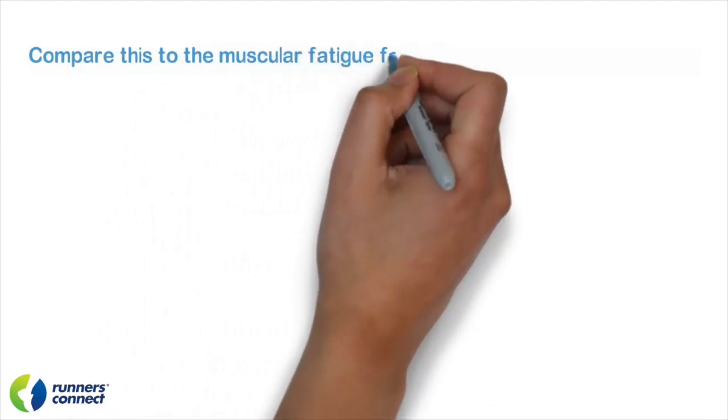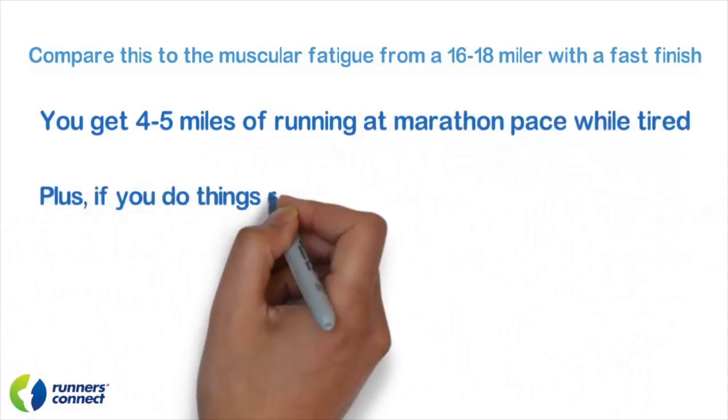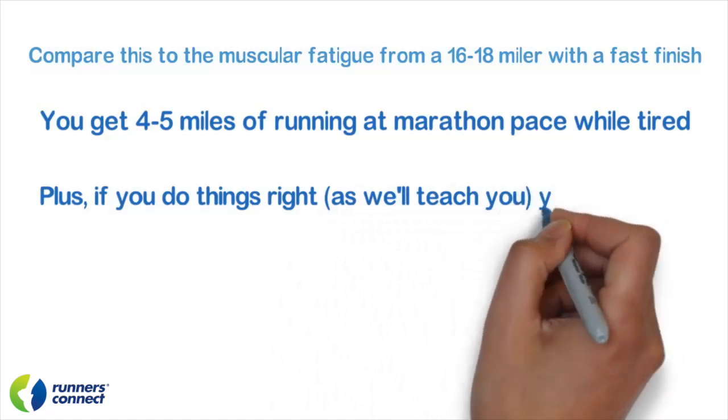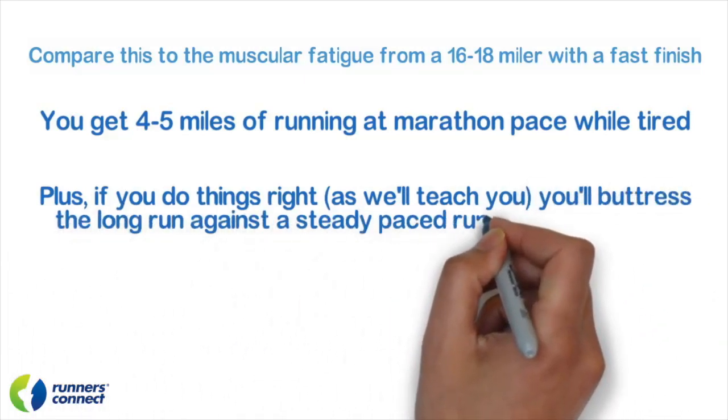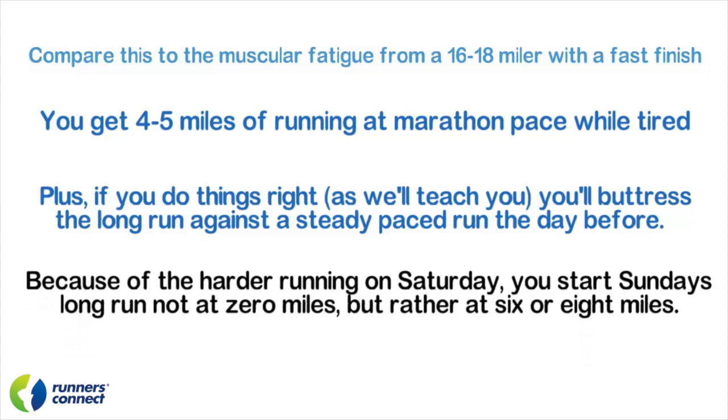Now let's compare this to the muscular fatigue during a 16 to 18 miler with a fast finish. You're going to get four to five miles of running at marathon pace while tired. Plus, if you do things right — like we're going to teach you in lessons four and five — you're going to pair this long run against a shorter but steadier pace run the day before. For example, you may run one mile easy, six miles at marathon pace, one mile easy on Saturday, and then run your full long run on Sunday. Because of the harder running on Saturday, you start Sunday's long run not at zero miles, but rather at six or eight miles since that is the level of fatigue and glycogen depletion your body carries over from the previous run.